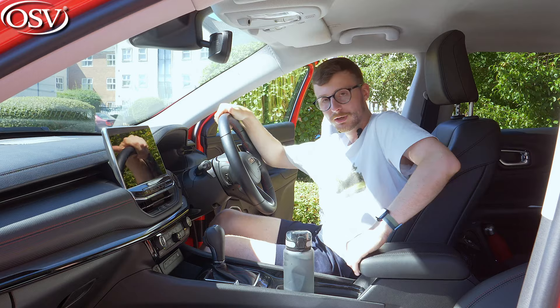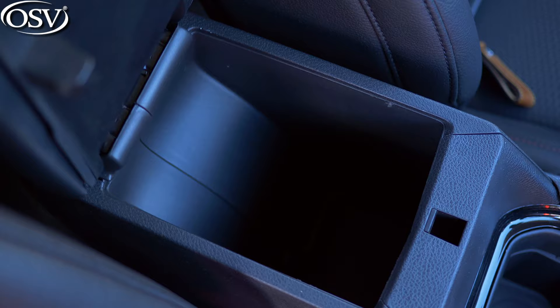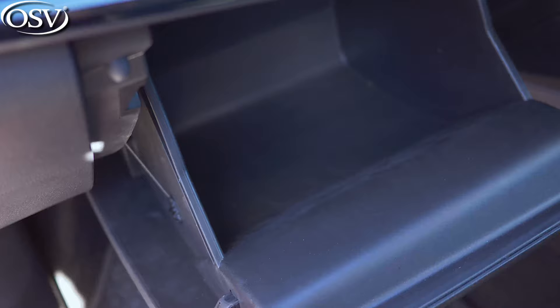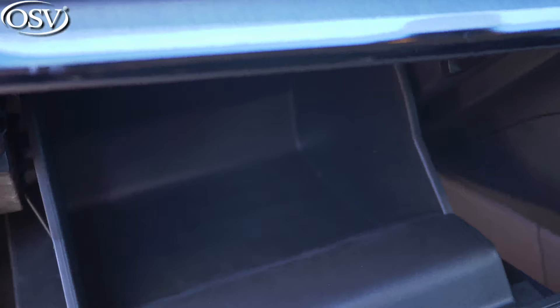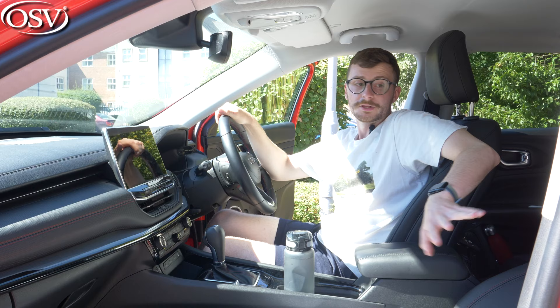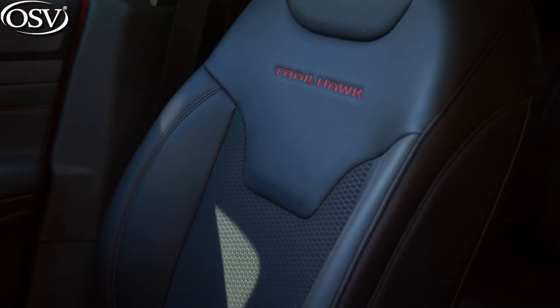The centre compartment is a decent size and goes down really deep. I'd like to see a 12-volt socket in there, but there isn't one. The glovebox is a nice size too — not large, but goes in quite deep, with plenty of room for bits and bobs. Door bins are a really good size. I like the seats on this Trailhawk model — they're decently comfortable with nice upholstered material, and I could easily sit in them for a long journey.